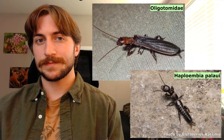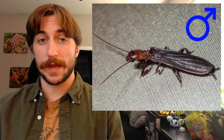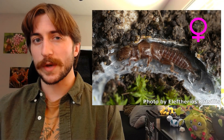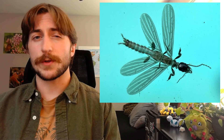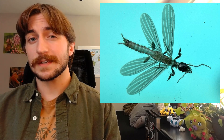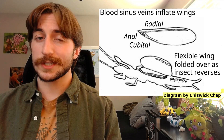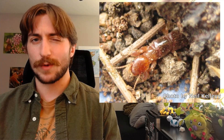Some Embiopterans have wings and some species don't. However, even in those that do, only the males will have wings — females are always wingless. Though not known for their flying, web spinners are known for their rapid and versatile movement. The Embiopteran wings can actually fold over the front of the insect, which, along with some well-developed leg muscles, allows rapid backwards movement throughout the silken tunnels.